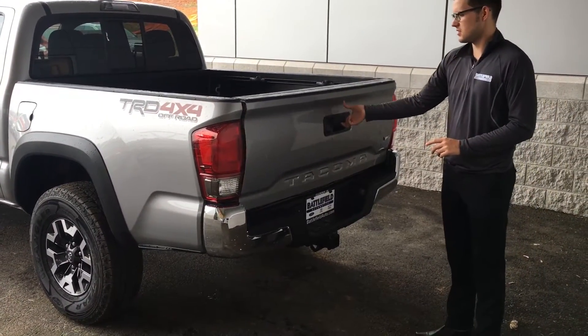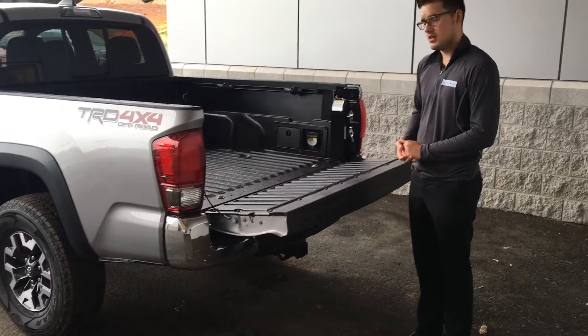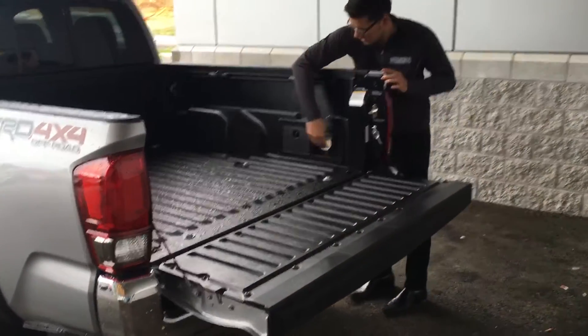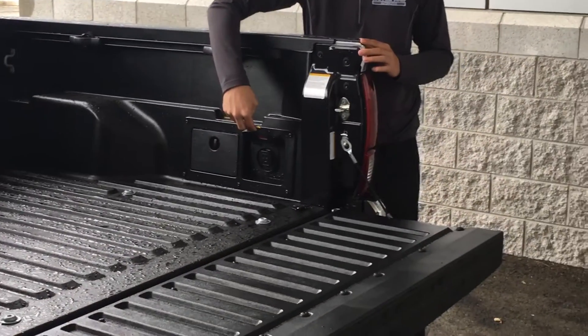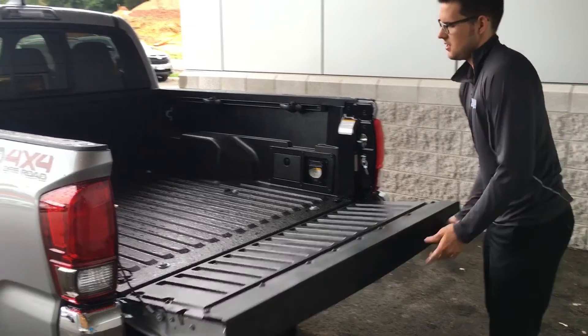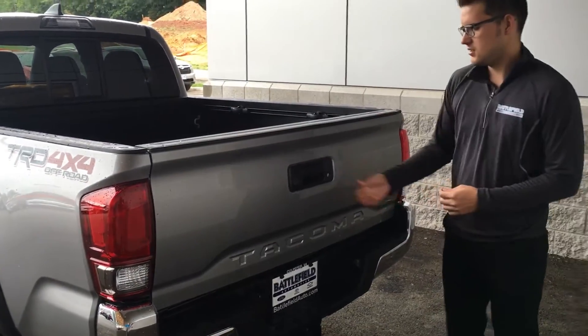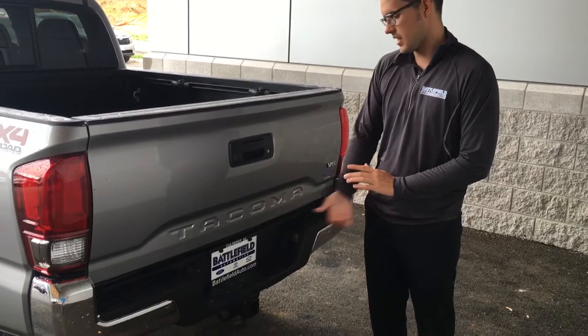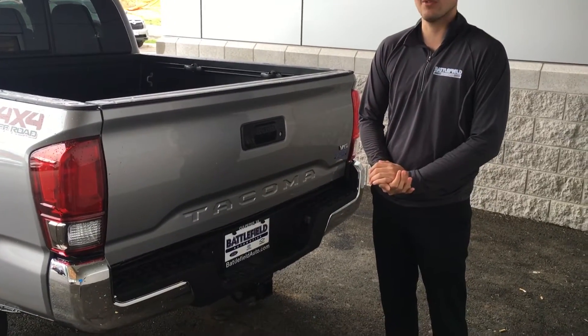You'll notice that it does have a button tailgate here as well, just like the Limited Tacoma, and an outlet right here — so for tailgating and whatnot, that makes it really nice to use. There's also a standard backup camera on the truck and towing package, which is pretty much standard on most off-road trims I've seen.